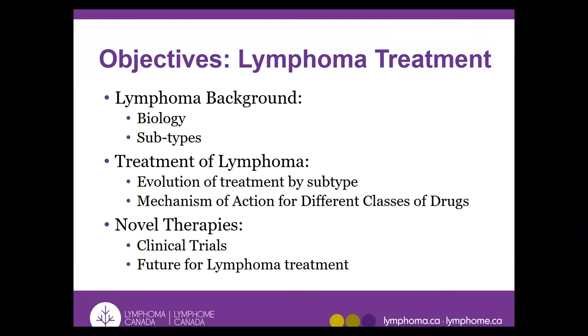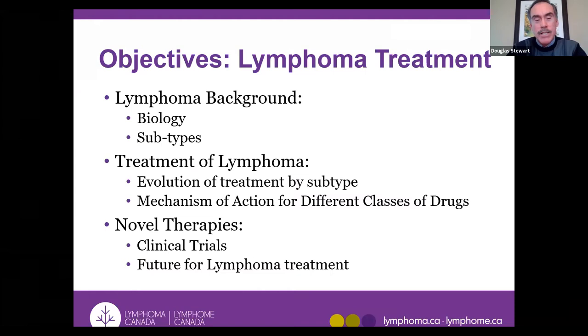My objectives: a brief review, some of it overlapping with what Sarah presented on basics of lymphoma biology, because I think you can't really understand treatment until you understand lymphoma a bit. And then we'll get into some discussion about lymphoma treatment, some of the evolution, mechanisms of action of different types of treatments. That will get us into clinical research studies and novel therapies.